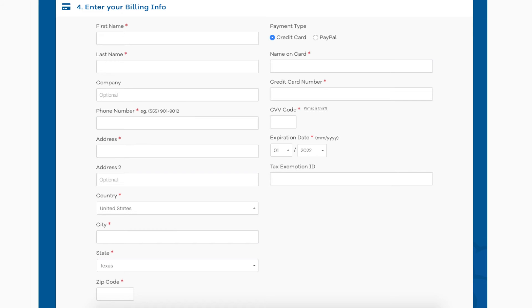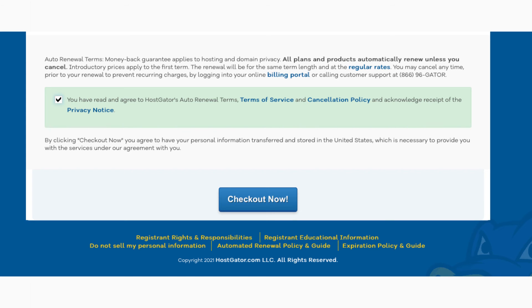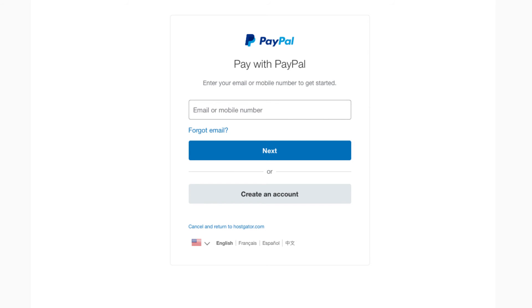During checkout, under the 'Enter Your Billing Info' section, you'll see Payment Type. Next to the credit card option, you can choose PayPal by clicking the bubble. Once you are ready to checkout, click the 'Checkout Now' button at the bottom of the page to be taken to where you can input your PayPal information for payment. You can log into your PayPal account or create a PayPal account to proceed with your payment.